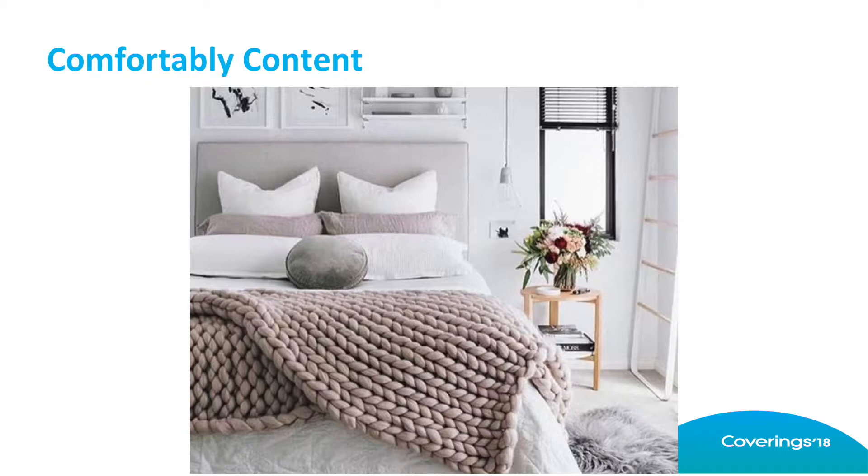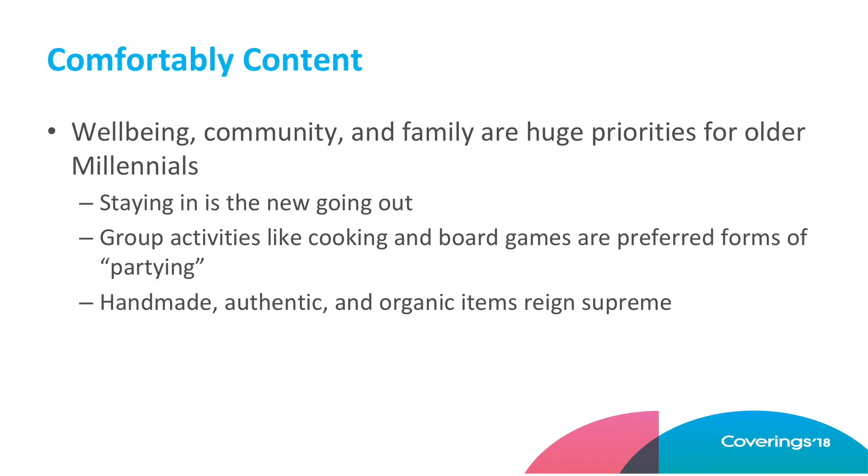And then the last trend is Comfortably Content. This is an offshoot and next generation of Scandi modern. Another way to call it is a word I very rarely pronounce properly — it's hygge with umlauts. I think I'm supposed to say it more gutturally, but this accent doesn't go there. It's kind of an interesting point-counterpoint to the Art Deco trend. Why are we seeing this? Well, these millennials, as they make their home, they're all about well-being, community, and family.